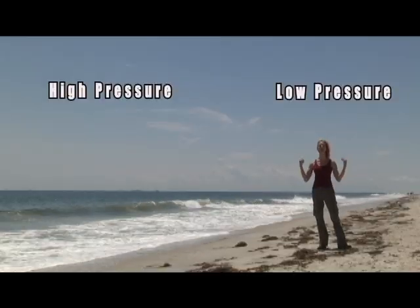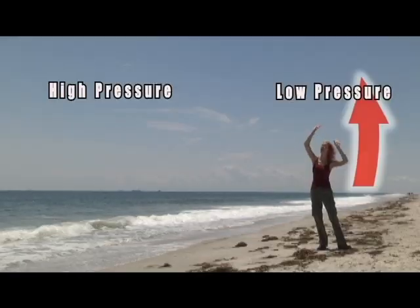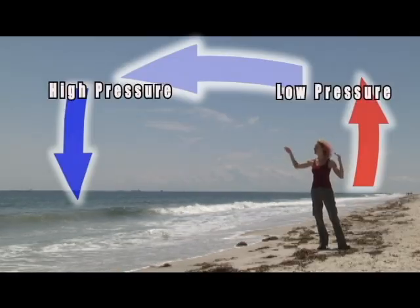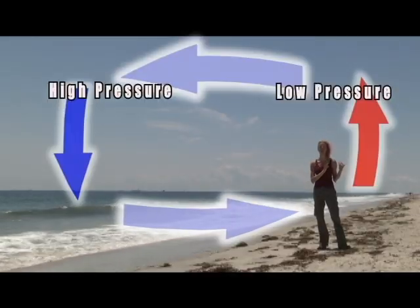So where we have low pressure, the air is rising off of my head because it's warmer. Then it's going to go across the top of the convection cell and sink where there's high pressure. And the bottom of that cell is the wind that we're feeling off the ocean, which is high pressure, and onto the land, which is low pressure.